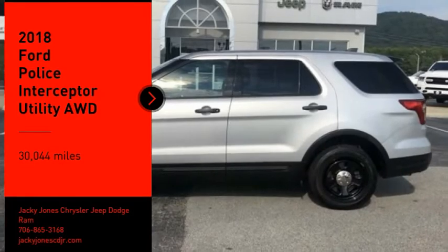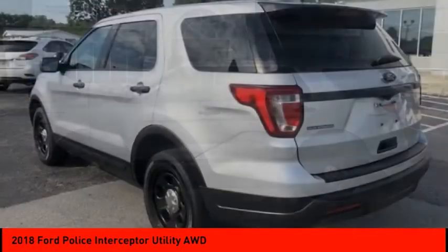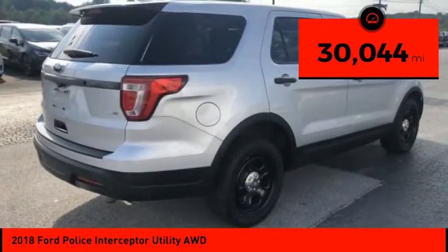Don't miss this vehicle. Make a great choice today with this must-have ride. Learn more about this vehicle by contacting the dealership today and complete your driving dreams. This vehicle has less than 35,000 miles.